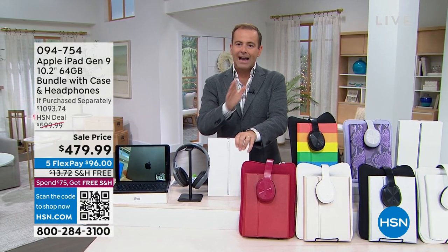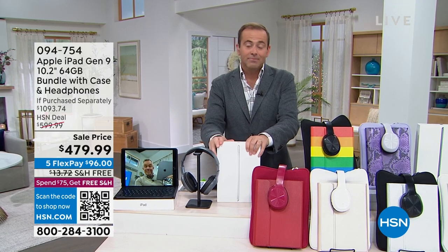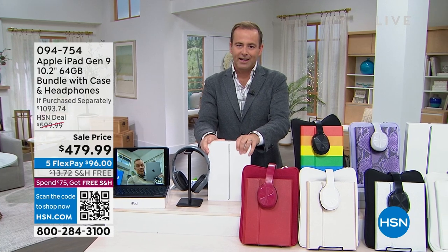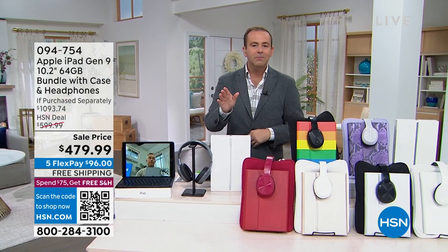Phenomenal offer. This is the Generation 9 latest 10.2 inch iPad. This is our holiday deal, our Christmas deal. With so many folks ordering this over the holidays, we've had some great reviews because this is an iPad that has the A13 Bionic chip.